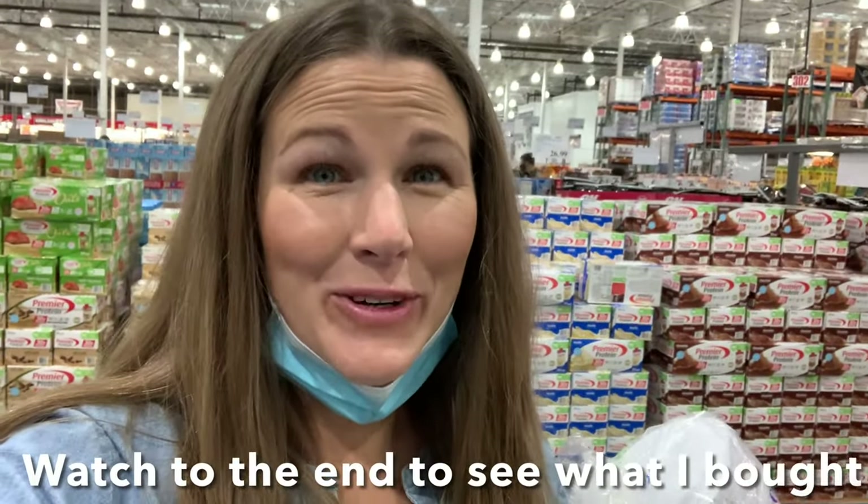Hi guys! I am here at my local Costco. I'm going to show you what they have for the carnivore diet. I'm so excited — this is going to be fun. Come on with me!